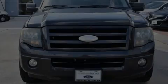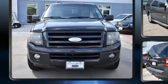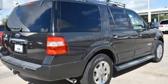Outstanding design defines the 2007 Ford Expedition. Under the hood you'll find an eight-cylinder engine with more than 300 horsepower, providing a smooth and predictable driving experience.